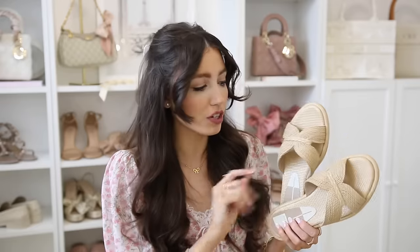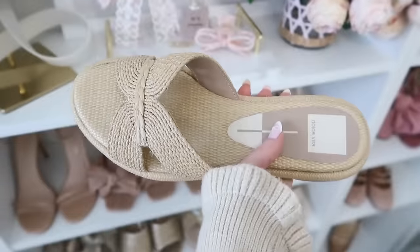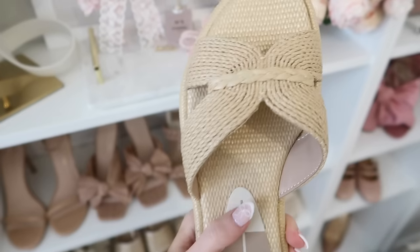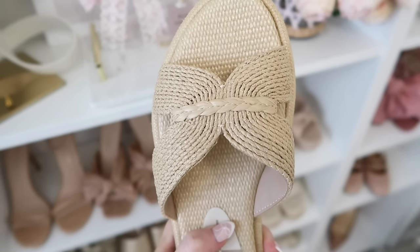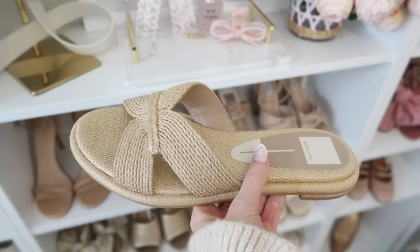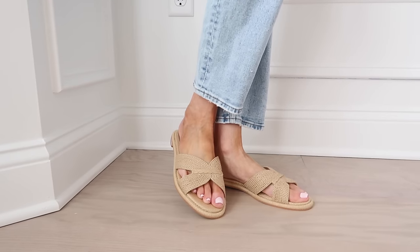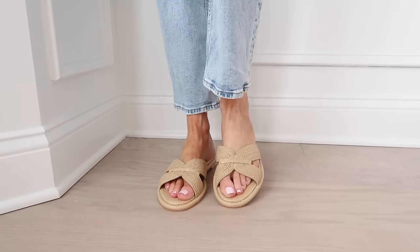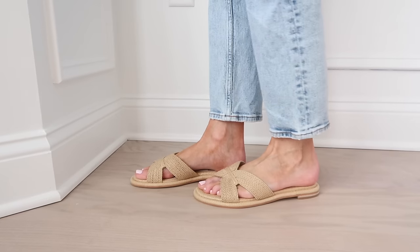These from Dolce Vita give you that raffia look if you don't love the H sandal or want something a little bit different. Dolce Vita is known for how high quality their shoes are, so if you want something that's going to last you more than just a season or two, these are a really nice option — a lot sturdier than your Target or Walmart sandals. They have gorgeous detailing, they're so padded and comfortable, and I got my regular size.